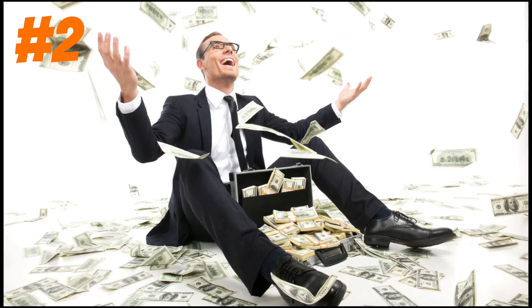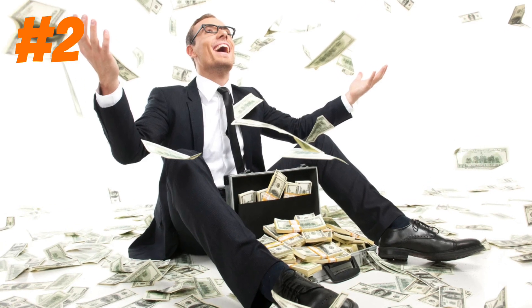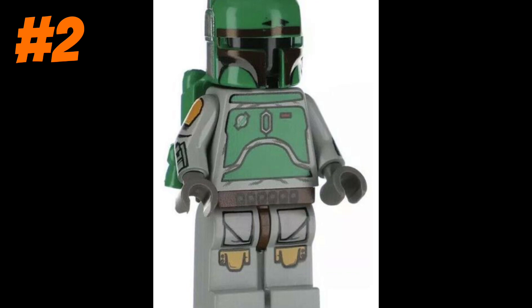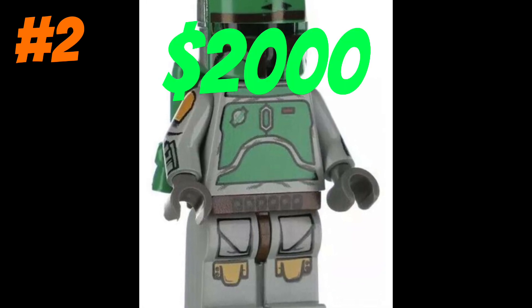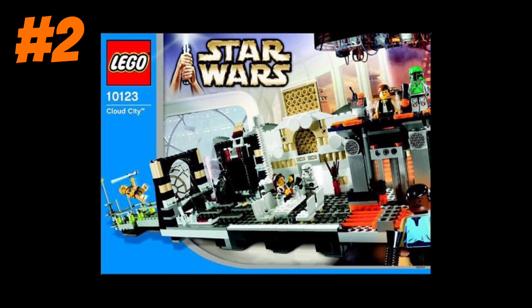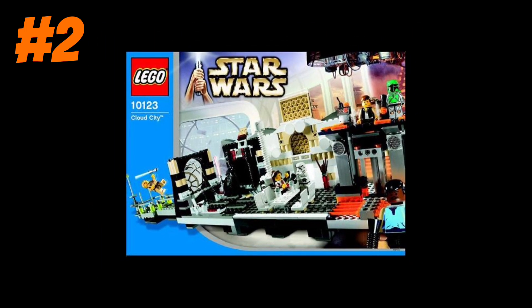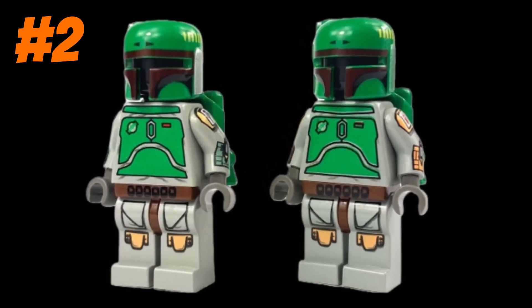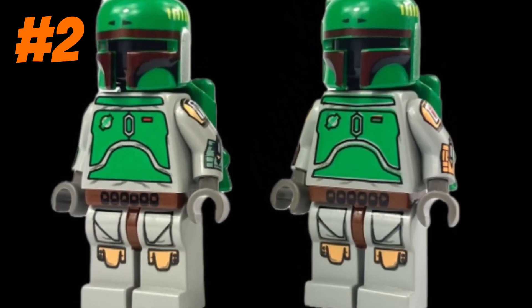You may have thought the last one was pretty expensive, but not as crazy expensive as this Boba Fett minifigure. This Boba Fett minifigure is worth around $2,000 and came as an exclusive minifigure in the 2003 Cloud City Lego set. The crazy thing about this minifigure is just one of the arms is literally selling for over $200.